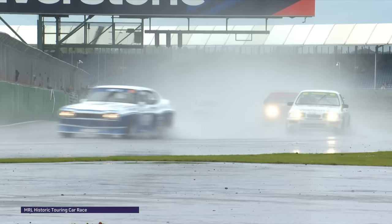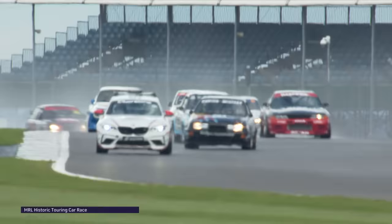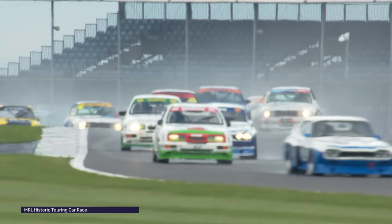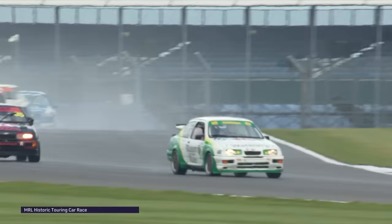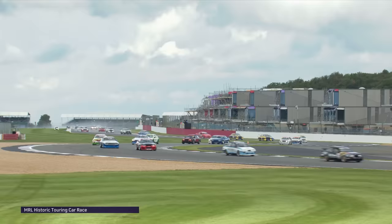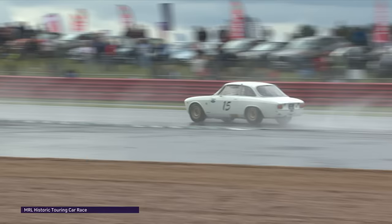I noticed one car sliding around on the straight — one of the Capris — I think it was the Andy Wolfe car, number 63, which will be taken over by Aston Martin works driver Darren Turner. I wonder whether he was testing the grip or whether that was an indication he's on slicks. On the throttle, on the brakes, trying to bring warmth into the brakes and tyres — but coming through the Beckett's S's out of the soaking wet part of the circuit, your wet weather tyres are going to be begging for mercy.